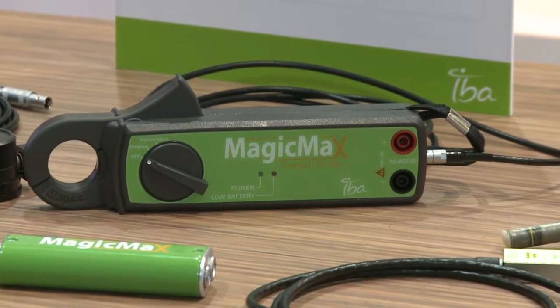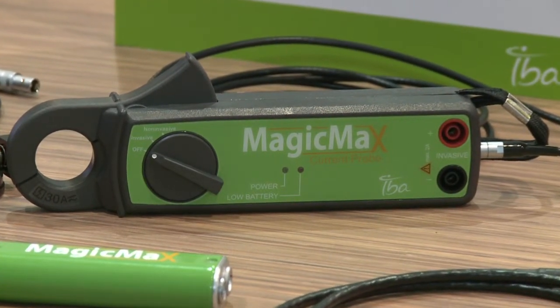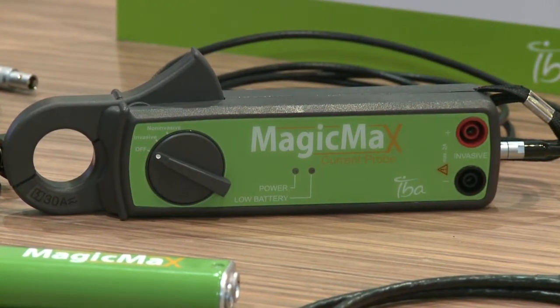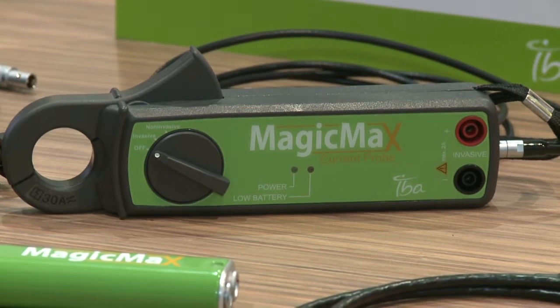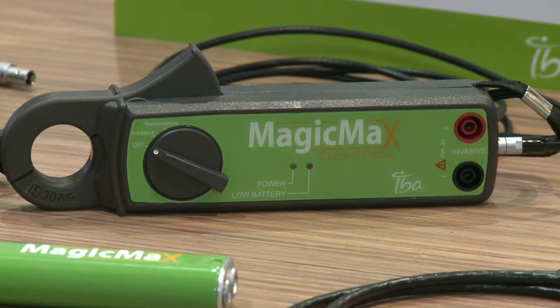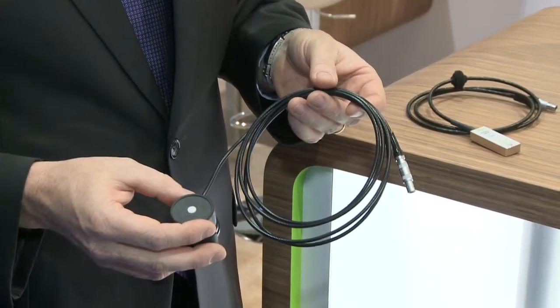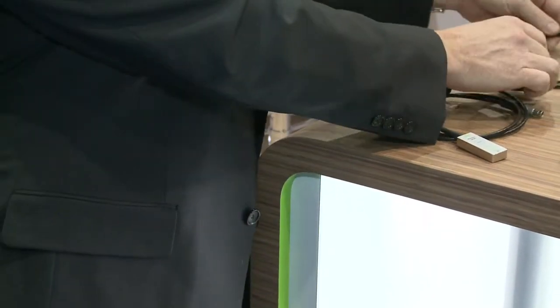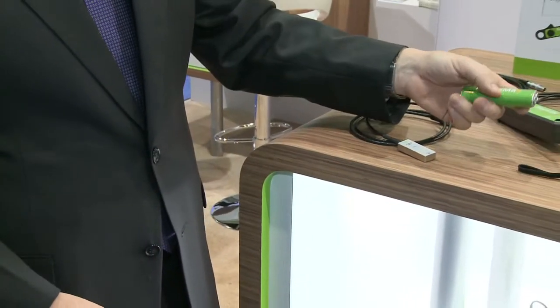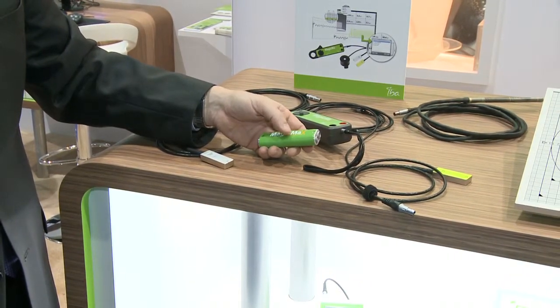In addition to the detectors, we also offer two accessories. The first accessory is the MagicMax MAS probe. This is unique because it allows you to take both invasive and non-invasive measurements of your MAS. And lastly, we have the light meter for measuring luminescence. The value of the MagicMax is that with this one meter you can use all three detectors for all of your measurement needs.